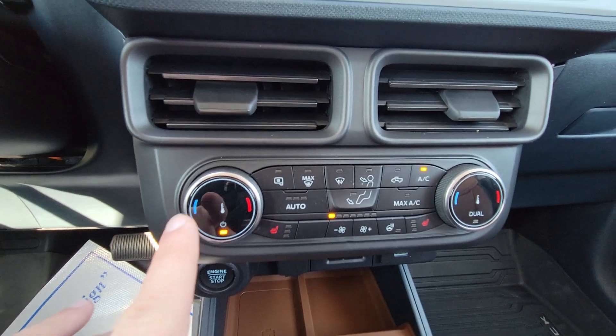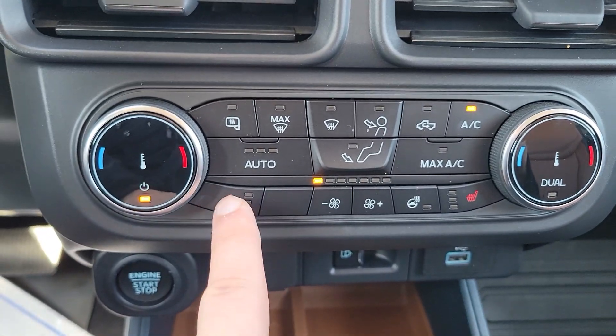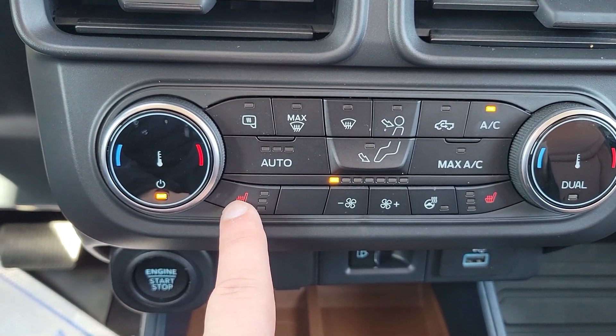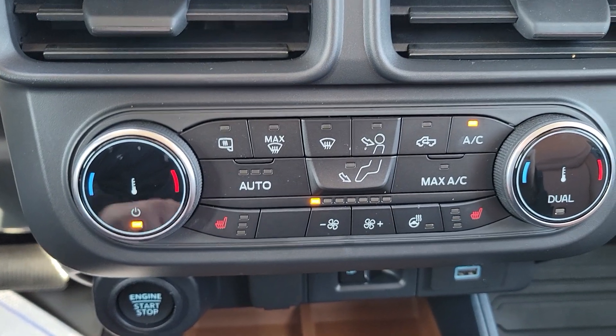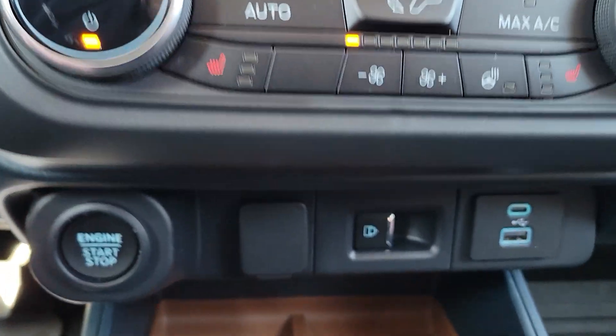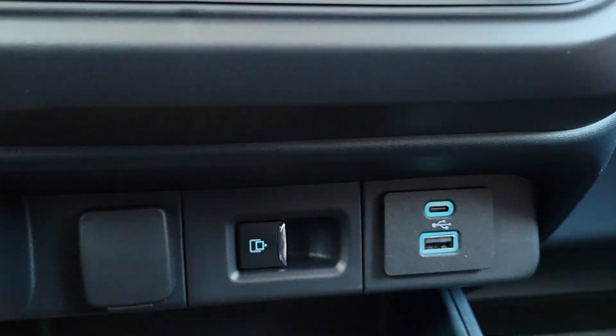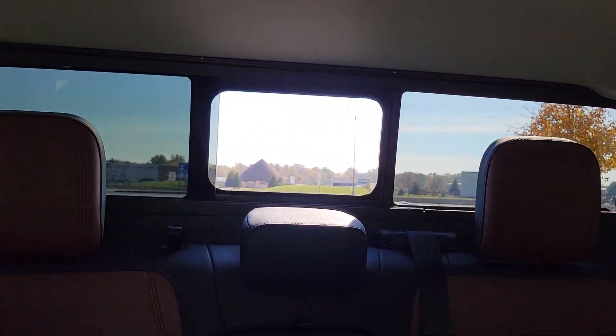Down here we've got our climate controls. We've got dual climate for the driver and passenger. And for the seats we've also got heated seats, driver and passenger as well, and a heated steering wheel. We've also got things like the heated mirrors. Coming down here we've got some USB ports for charging and we've got our switch for the rear sliding power window.